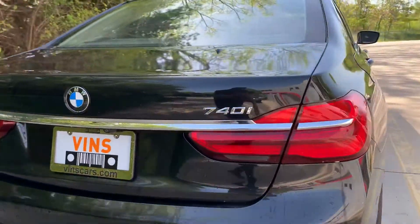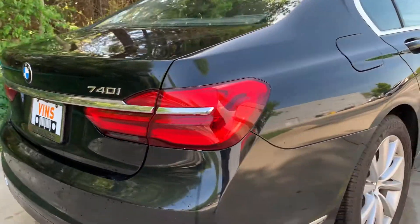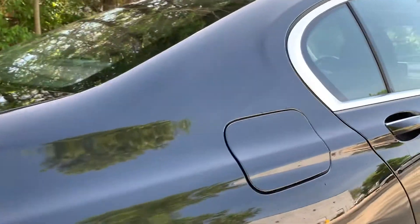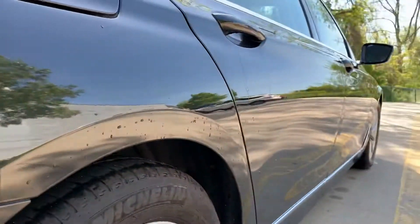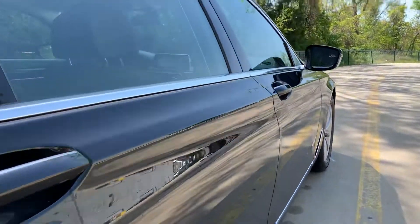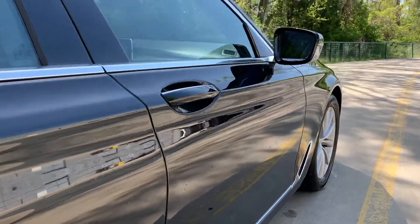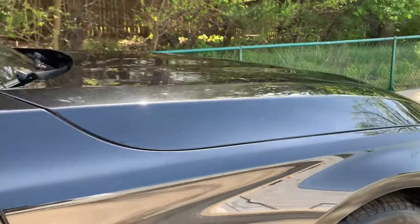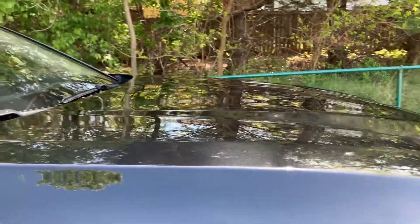On our website, we should have a more in-depth video about the features of the car. The purpose of this video is I just kind of like to show off any imperfections. I usually like to zoom in and show them off, but there's nothing here — nothing remarkable as far as dings or dents.